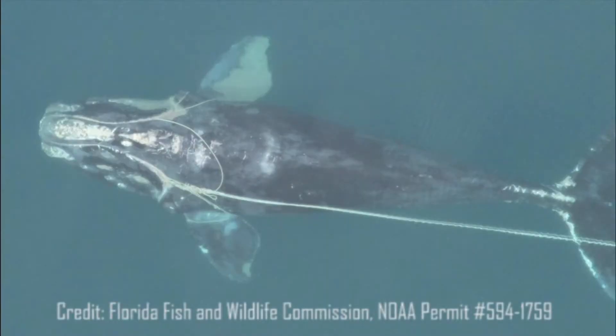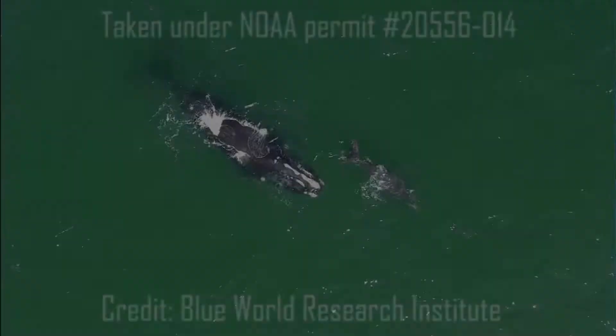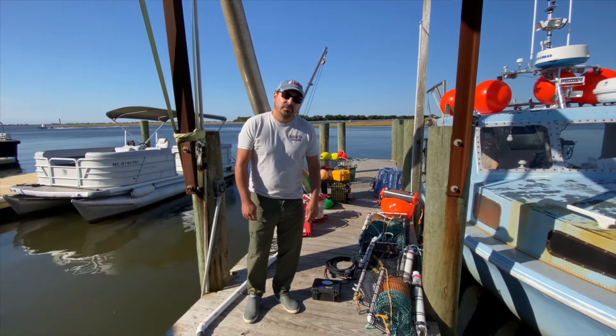What if I told you right now whales are dying, and fishermen can't feed their families? Want to learn how you can help fix that? Hi, my name is Joel Cohen, I'm with Sustainable Seas Technology.